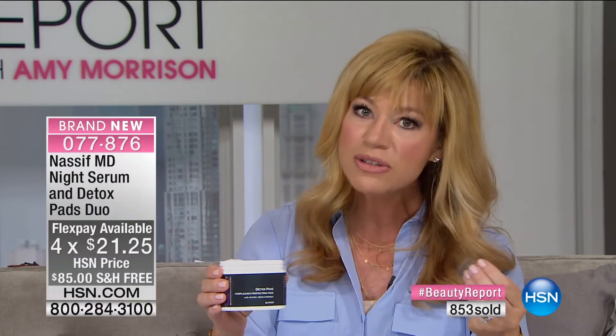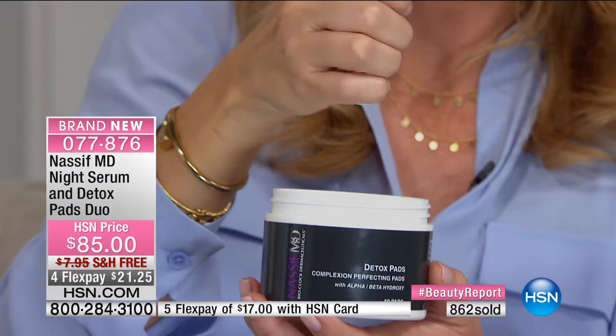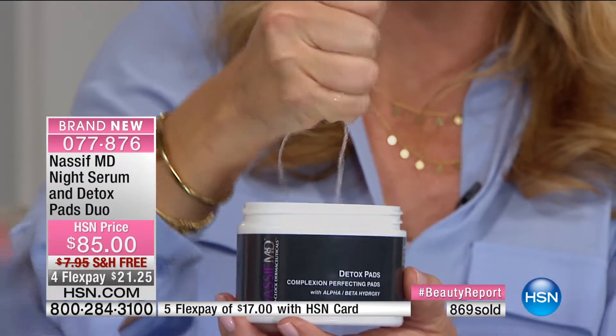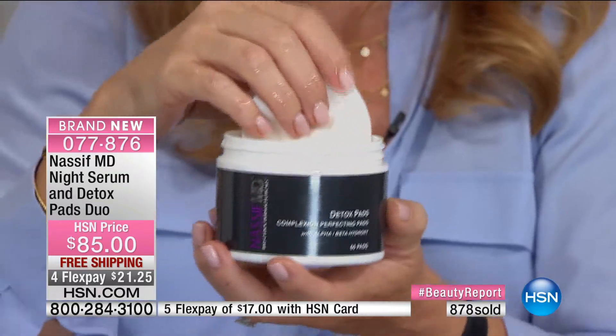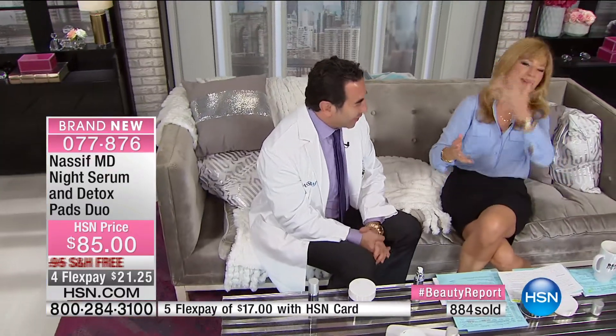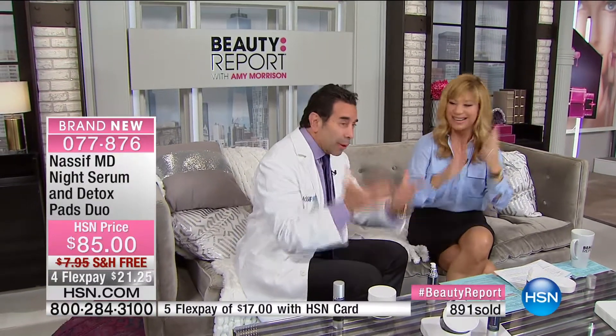It's only $21 and change to try, with free shipping. It starts with detoxing the skin — nobody else is using the word 'detox.' You can start once or twice a week and build up to daily because it's potent. You can see how moist the pads are — squeeze one and watch the active ingredients drip right out. This wipes away the signs of aging. I mean, who doesn't want a magic wand?